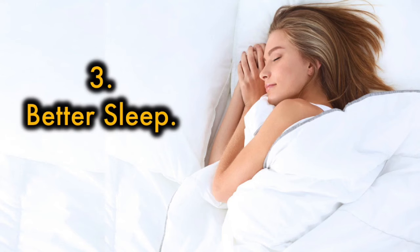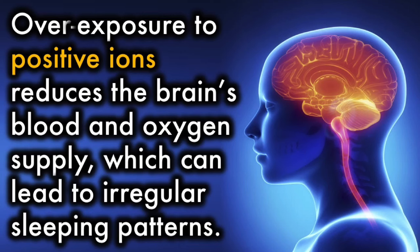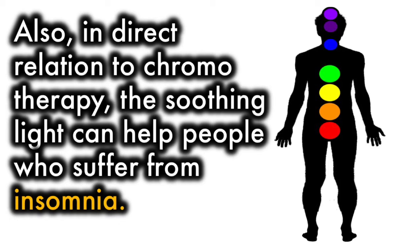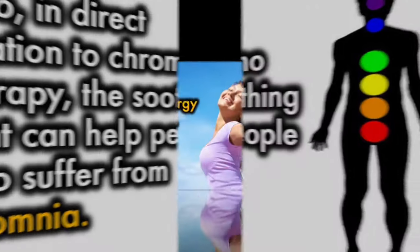3. Better sleep. Overexposure to positive ions reduces the brain's blood and oxygen supply, which can lead to irregular sleeping patterns. The negative ions from a Himalayan salt lamp are said to reverse this effect, making them a popular sleep aid. Also, in direct relation to chromotherapy, the soothing light can help people who suffer from insomnia.